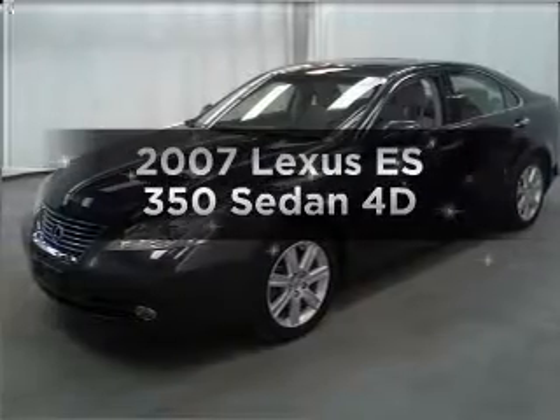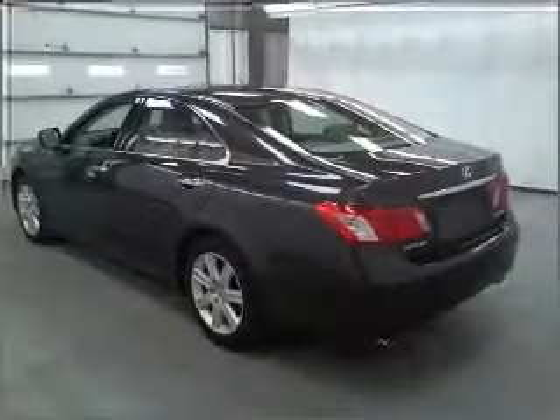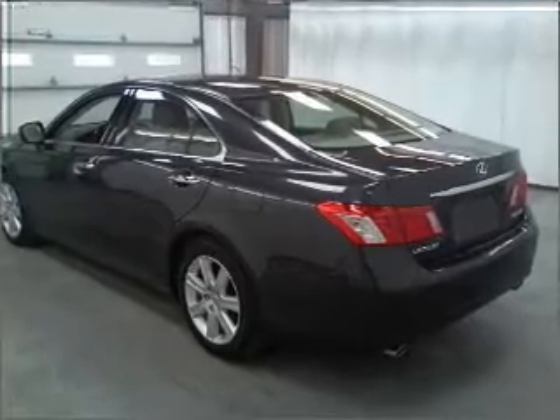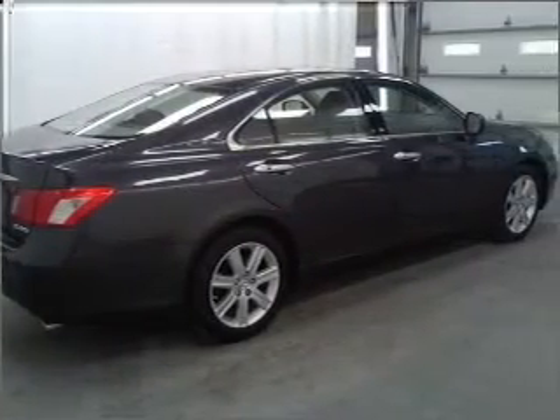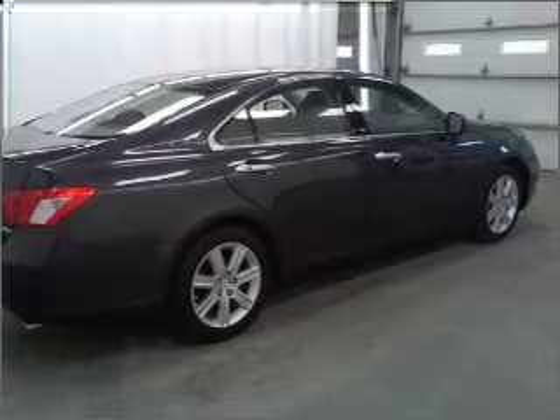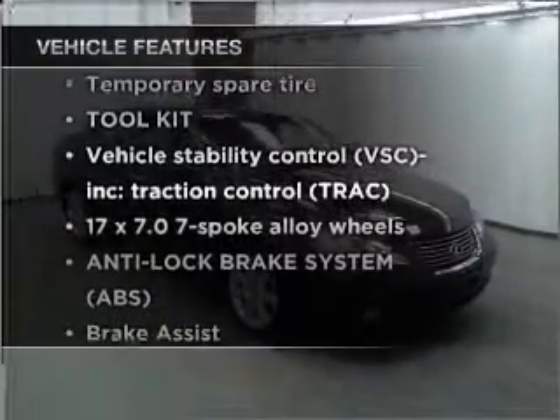Imagine yourself in this 2007 Lexus ES350. This is the set of wheels you've been looking for. Premium wheels give a more luxurious look. Anti-lock brakes help you bring your vehicle to a safe stop. The sunroof lets fresh air in. Check out the list of features that this vehicle is equipped with.